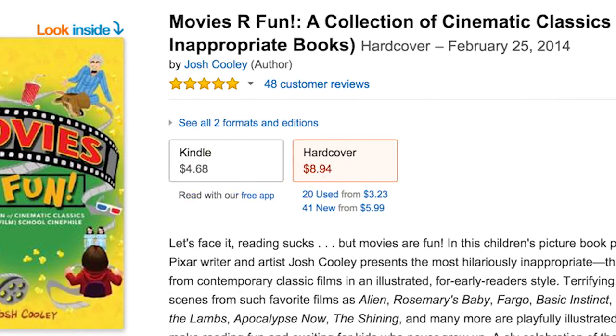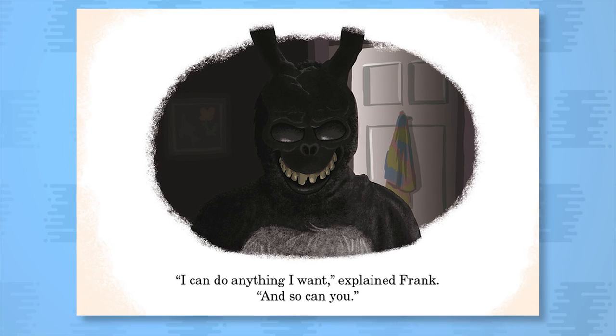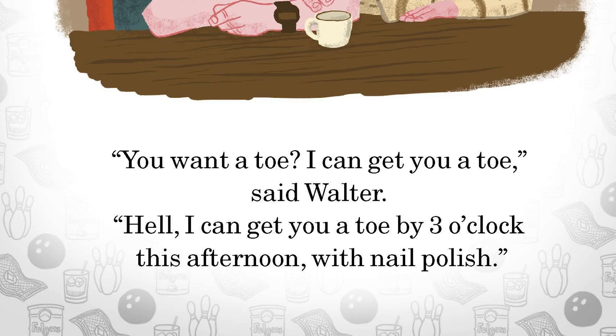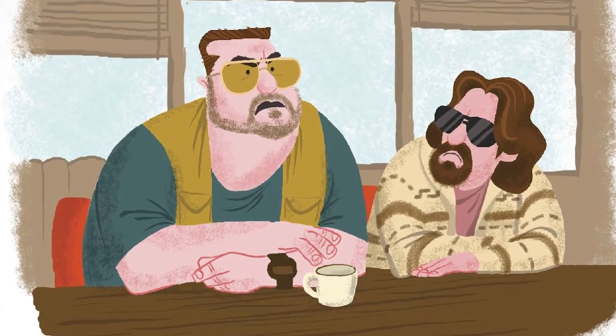You're oh so going to love Movies Are Fun — a picture book that draws scenes from R-rated movies in a cartoony Pixar style, including classic moments from Pulp Fiction, The Godfather, and my personal favorite, The Big Lebowski. Now you just need a rug to tie the room together.